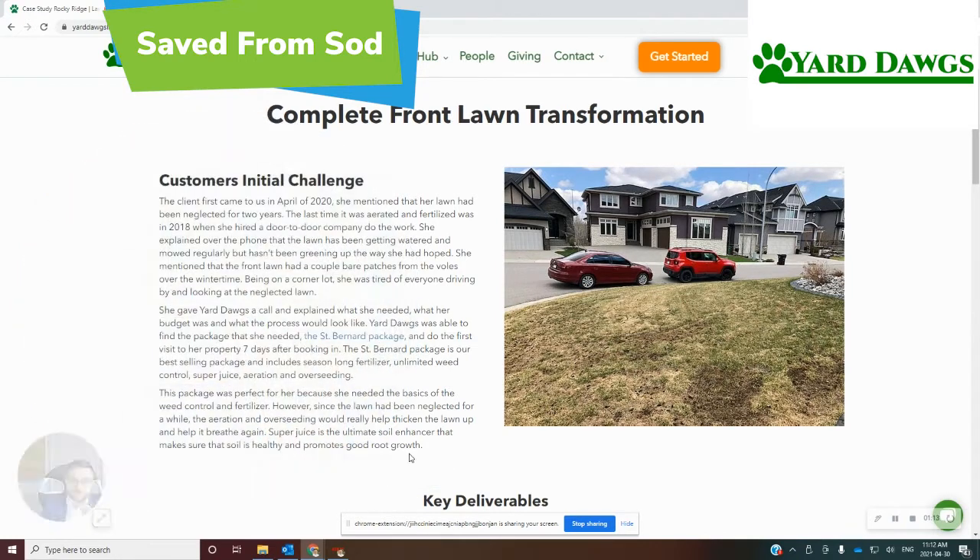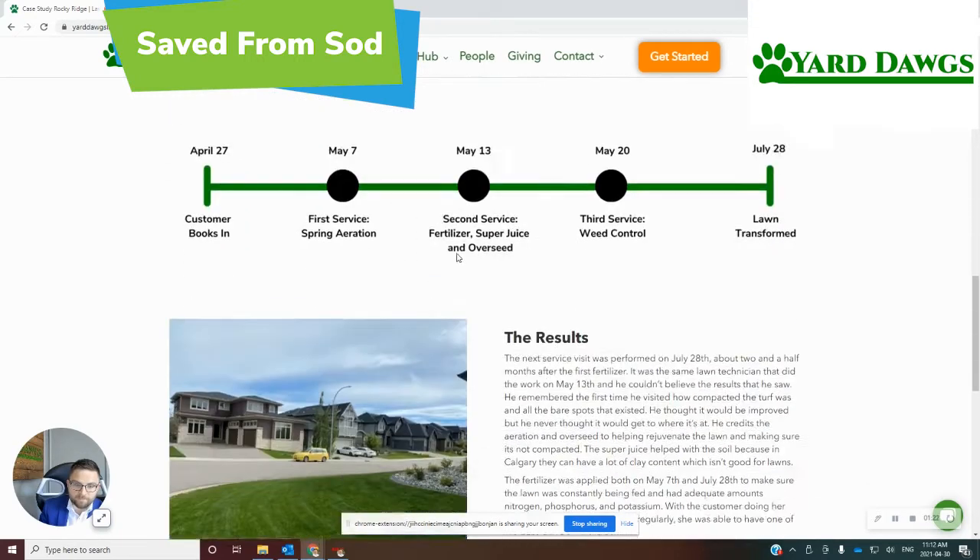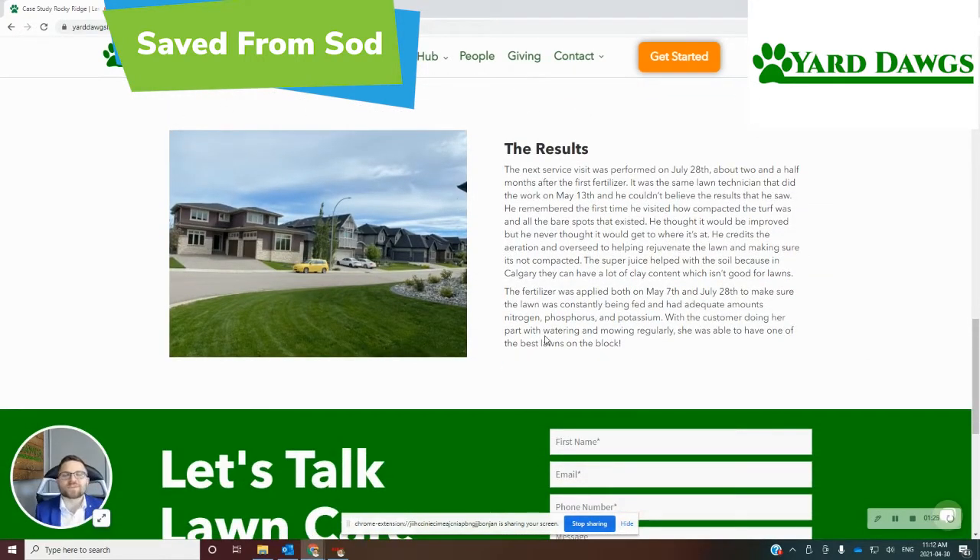I'm so happy they made the choice to do so, because check it out. This was the before — not looking so hot. This was in April, and then after the St. Bernard program, bam, the whole lawn was completely changed. They were in shock. They couldn't believe the great results. I'll be honest — I couldn't believe how good the package worked for their lawn. I see transformations happen all the time, but we need to get in the habit of doing a lot more before and after photos, because sometimes you're doing so many jobs it's just hard to keep track.